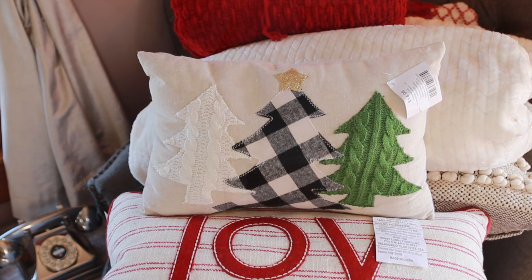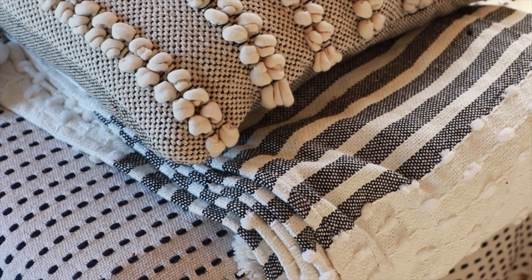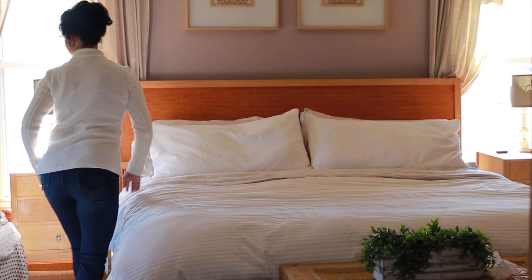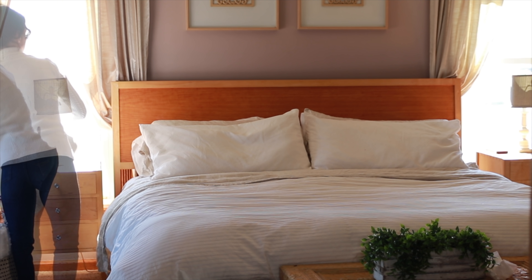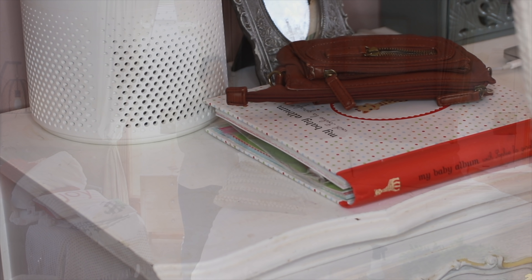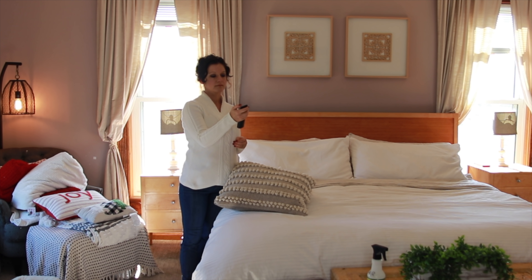I just feel more relaxed and at ease. I normally don't decorate our bedroom for the holidays, but I was really inspired to do this this year. We're going to be at home a lot more this Christmas season, and there are lots of good books my husband and I want to read. Just the thought of climbing into a warm, comforting bed in a cozy Christmas bedroom at the end of a busy day sounds absolutely wonderful.